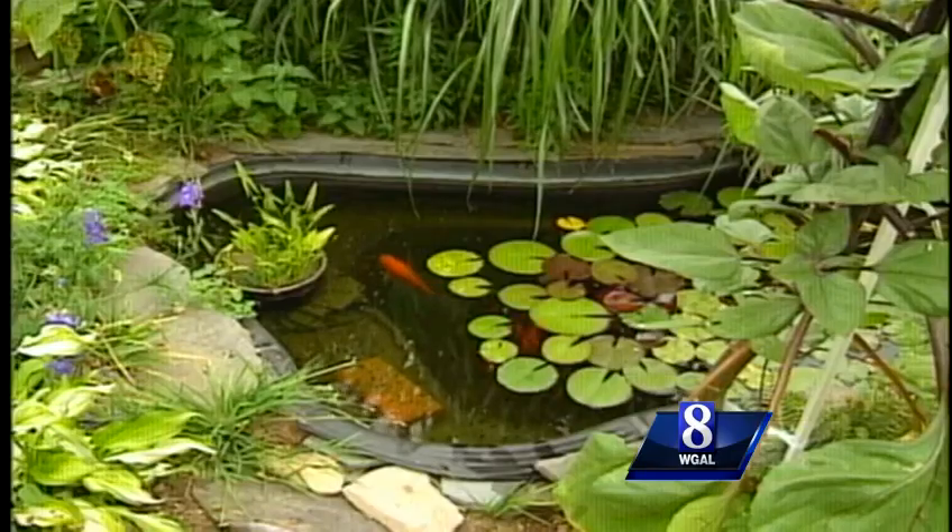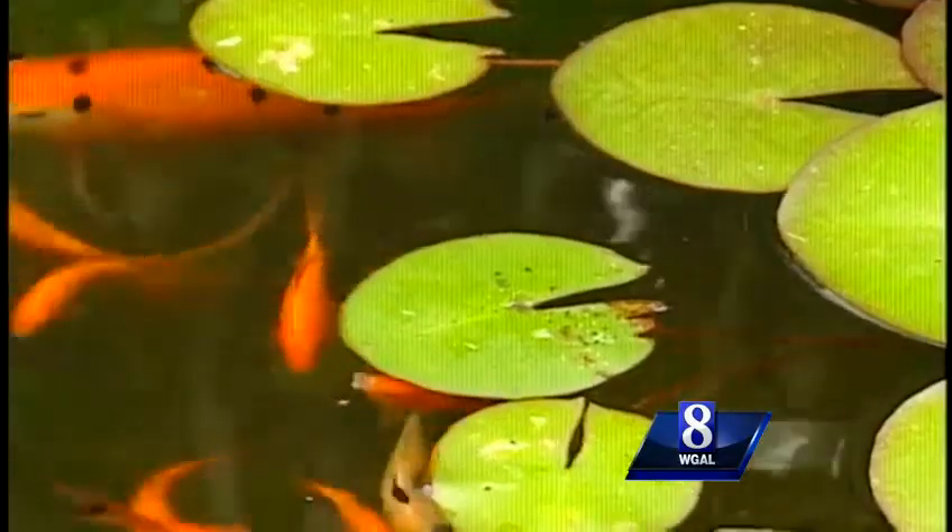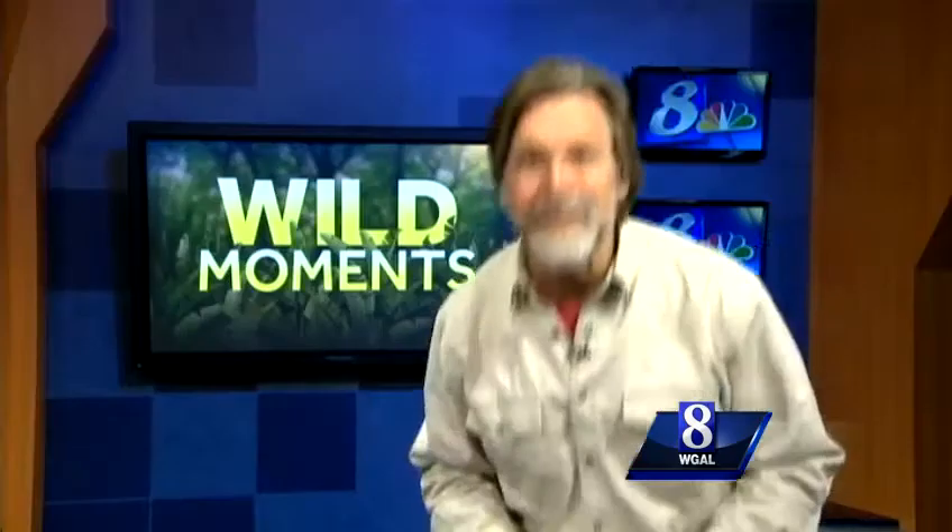It's April — time to plug in the pump and add some fish to that backyard pond. But wait, who's that watching from the rooftop? If you've added a pond to your backyard decor, you know that it's a magnet for all types of wildlife, some of which might not have been included in your master plan.